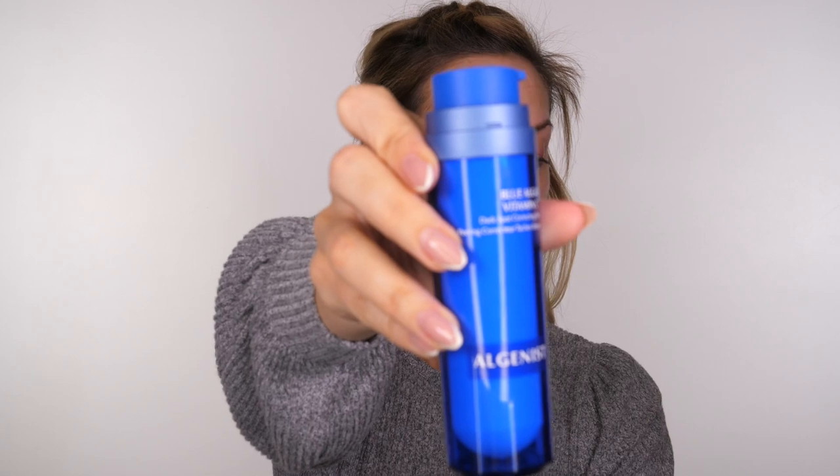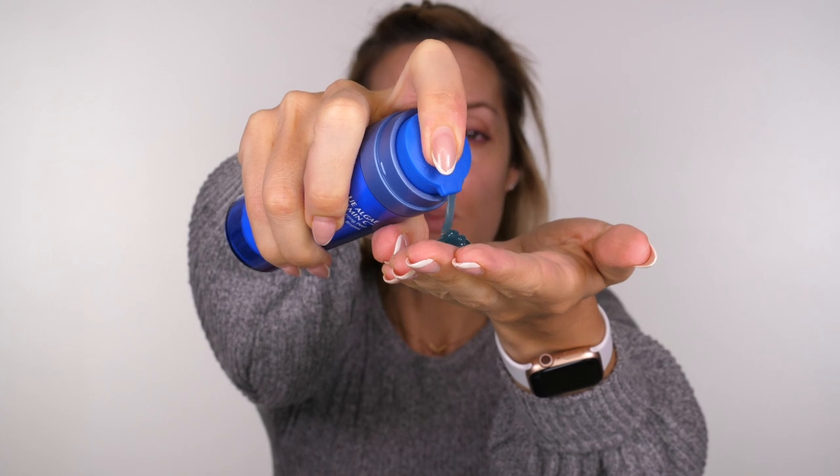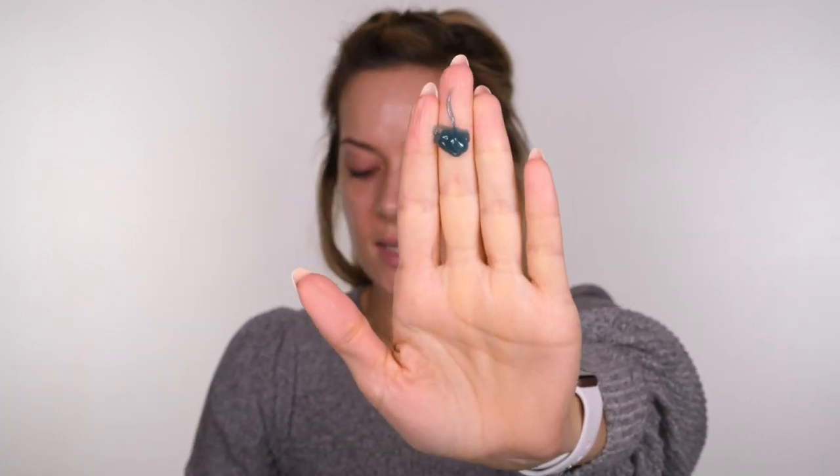This is the Dark Spot Correcting Peel. What gives it its distinct blue colour is spirulina — there are no added colourants. Spirulina has a naturally rich concentration of vitamin C in its active state. It smells so beautiful — like lavender. It's so silky, and once you blend it in, that blue really disappears, but it instantly tingles. It's not uncomfortable but it really does tingle.